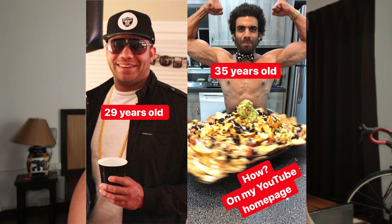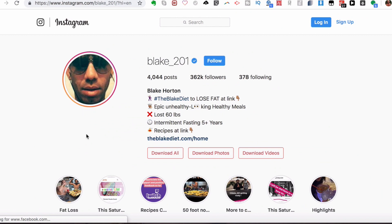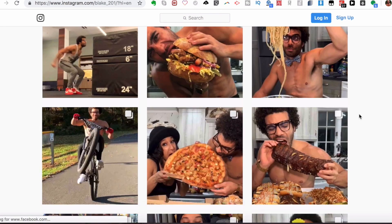A lot of people would believe that eating the way he eats is not going to be good for you and will actually make you gain weight. Here's another photo showing his current physique with a huge pizza he made celebrating 40,000 Instagram followers at the time. He now has around 362,000 followers, has been intermittent fasting for five-plus years, and lost around 60 pounds eating this way — posting what he calls 'epic unhealthy-looking healthy meals.'